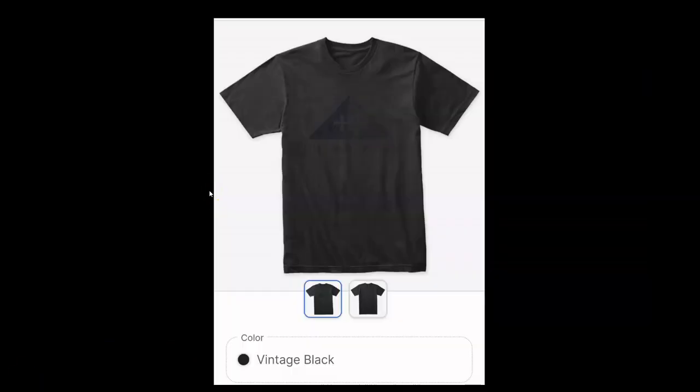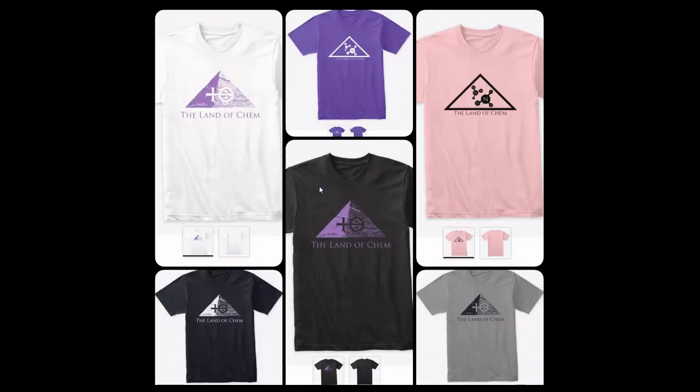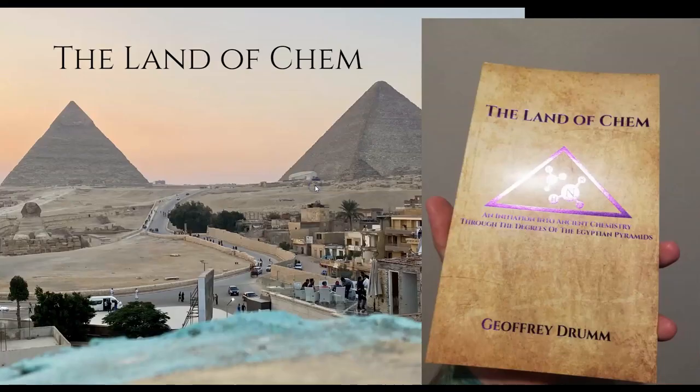Just a quick reminder: if you want to help support the channel, just check out thelandofchem.com. I have brand new Land of Chem merch — hoodies, long sleeve shirts, t-shirts in a variety of different colors with both different logos. And of course the genesis for the entire Land of Chem YouTube channel, my book, The Land of Chem: An Initiation into Ancient Chemistry Through the Degrees of the Egyptian Pyramid. If you want to help support the channel, check out the website — you can grab some merch or pick up a copy of the book, and all of the orders mean more to me than words can possibly ever describe.